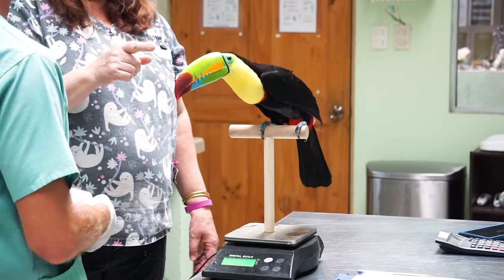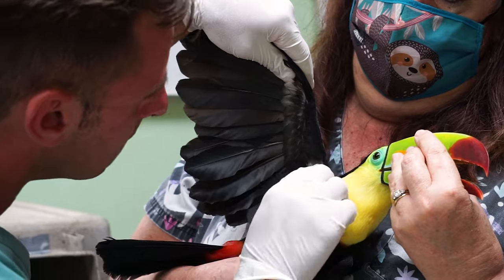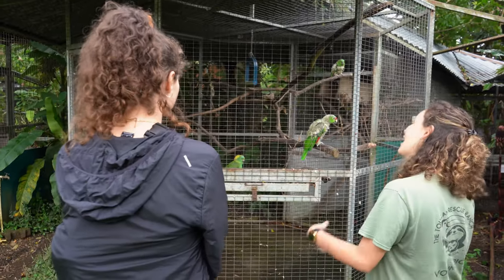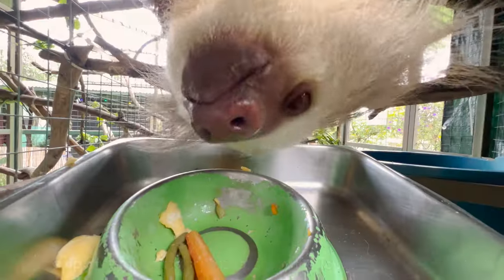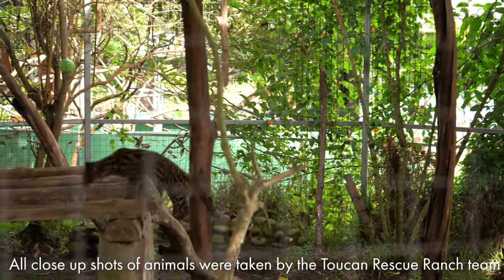With highly trained medical staff, one of the best equipped wildlife rehabilitation facilities in Latin America, and a passionate team of employees, interns, and volunteers, Toucan Rescue Ranch is a safe educational hub for both humans and animals alike.